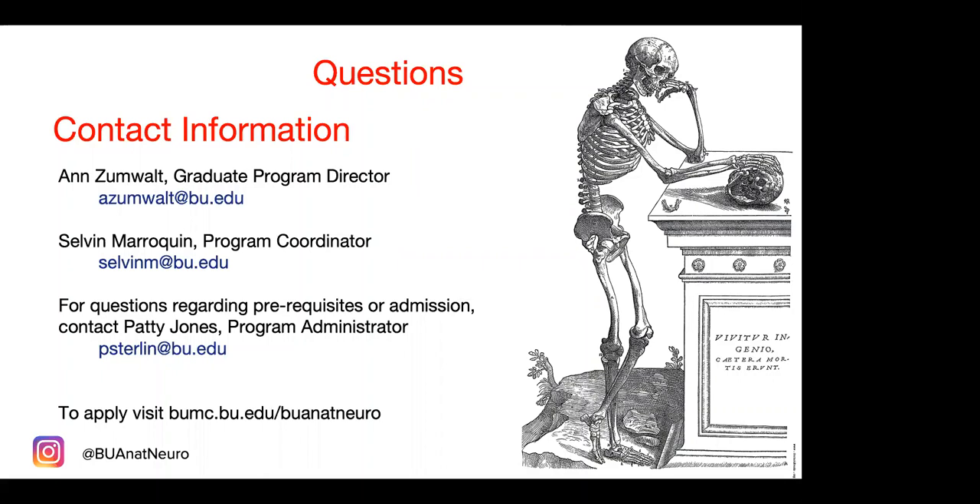There's further information on our website. For other questions you might have, you can contact Dr. Ann Zumwalt or Selvin Maraquin. If you have questions about financial matters, prerequisites, or other admissions questions, you can also contact Patricia Serlin.